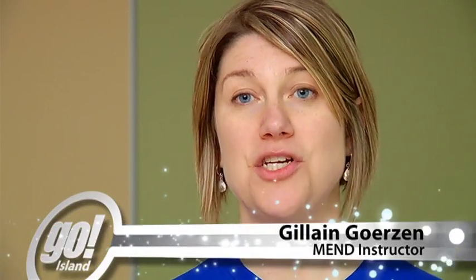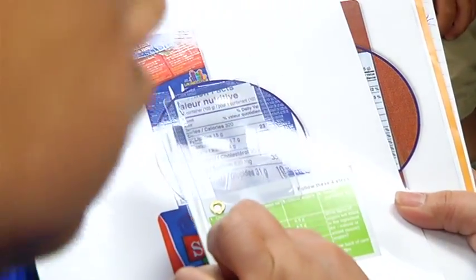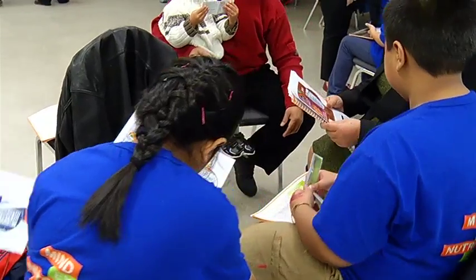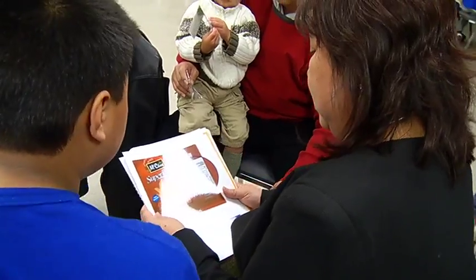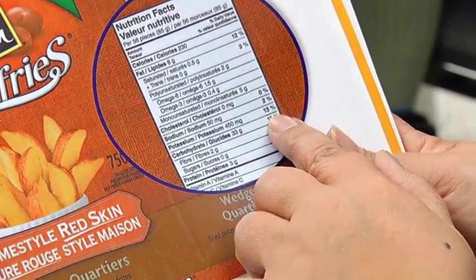There's a certain genetic component, but there's a lot to be done through lifestyle choices. Families learn how to properly read food labels and what foods are MEND-friendly. In this session they talked about looking at fat grams and sugar grams in foods, and starting to understand whether or not those are things they want to be eating.